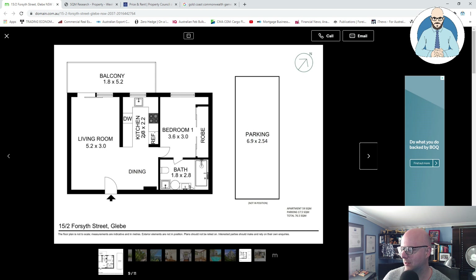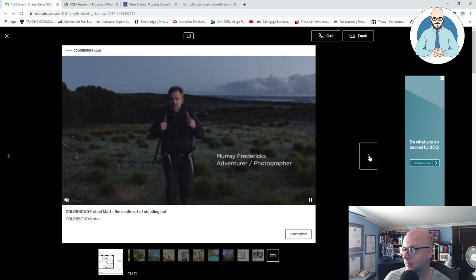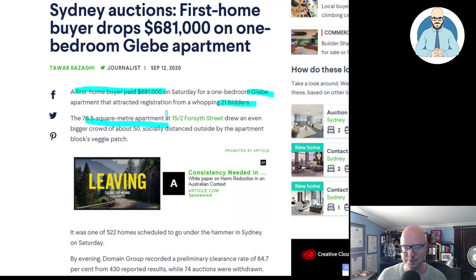So we've got a nice little floor plan here — a living space, a dining space, a little bedroom that's separate, so it's not a studio. It's not a studio, and there's a parking space. But remember, nearly $700,000 everyone. It's now under offer.